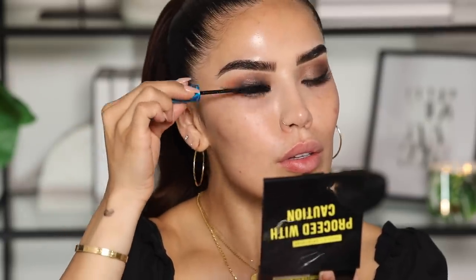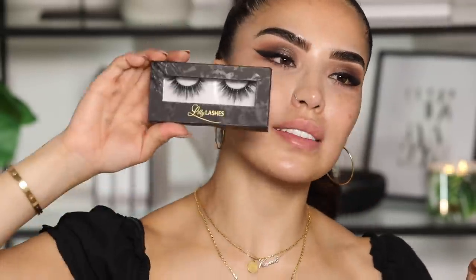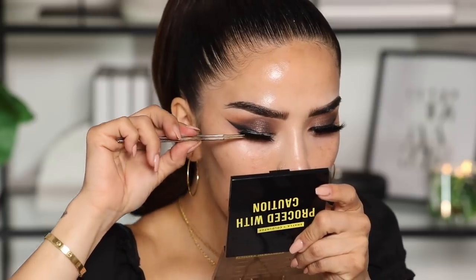Next for mascara, we're going to be using this one from MAC — their Extended Play Perm Me Up Lash — popping this on before we go in with some falsies. Next for lashes, we're going to be using the Style Hollywood from Lily Lashes. Lashes are intact. Look what a difference that does — it just gives you the ultimate bad bitch look.